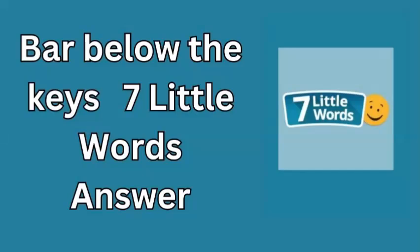Welcome to today's Puzzle Journey with 7 Little Words. It's September 27th, 2024, and we're here to help you crack one of the clues from today's challenge. The clue we're focusing on today is: bar below the keys.